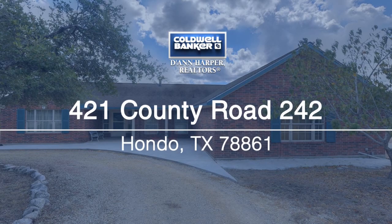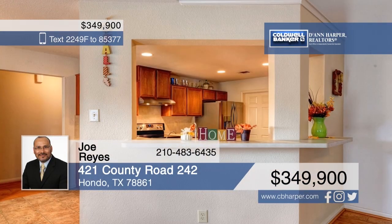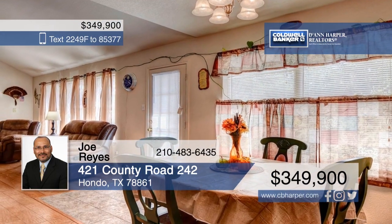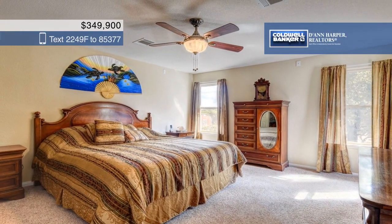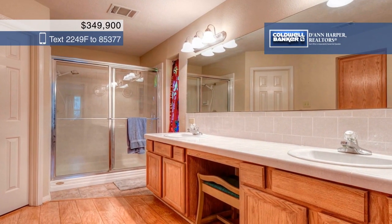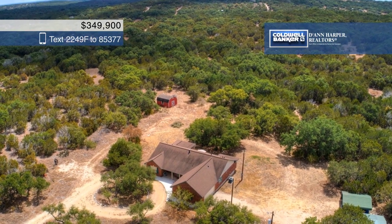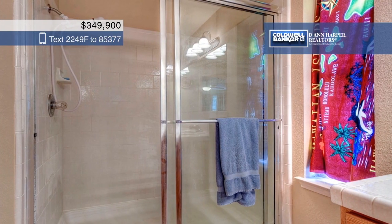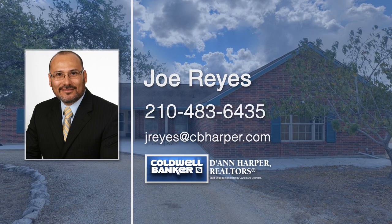Nestled in the foothills of Texas Hill Country on 10 sprawling acres, this home is surrounded by oak and cedar trees and abundant wildlife. The split floor plan offers three bedrooms, two bathrooms, a study, and a bonus room. Other features include two carports, a circular drive, a large shed, a hunting blind, and a new well pump installed in 2018. Enjoy beautiful sunrises and sunsets from the front and rear patios. Joe Reyes has the keys and is ready to show you everything in person. Call now to schedule your private showing.